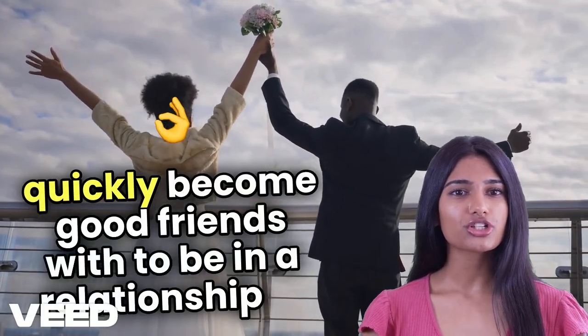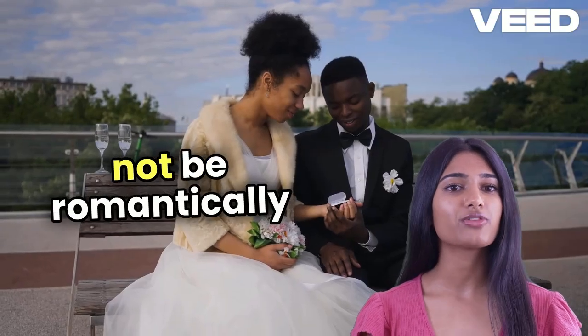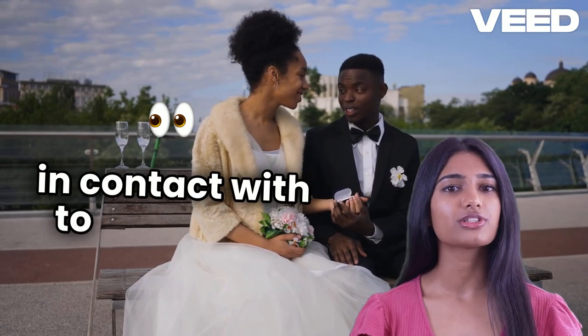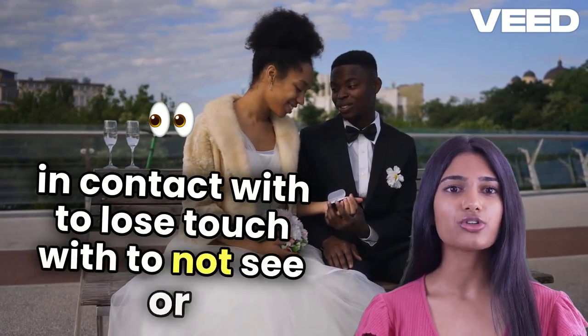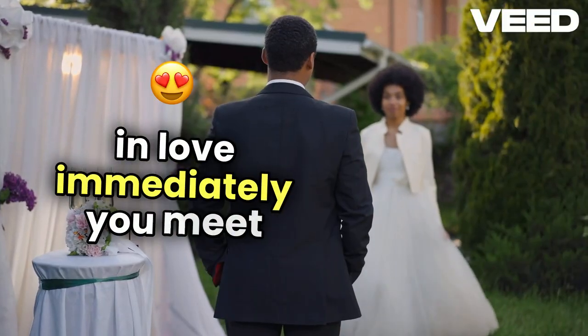To be in a relationship: to be romantically involved with someone. To be just good friends: to not be romantically involved. To keep in touch with: to keep in contact with someone. To lose touch with: to not see or hear from someone any longer. Love at first sight: to fall in love immediately when you meet someone.